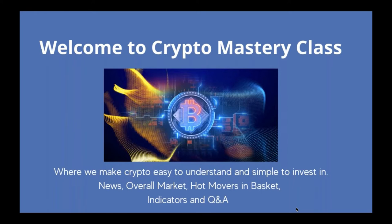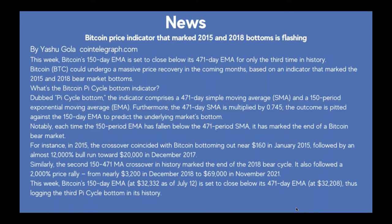Today's first article: 'Bitcoin price indicator that marked 2015 and 2018 bottoms is flashing,' by Gashu on Cointelegraph.com. This week, Bitcoin's 150-day EMA is set to close below its 471-day EMA for only the third time in history. Bitcoin could undergo a massive price recovery in the coming months based on an indicator that marked the 2015 and 2018 bear market bottoms.